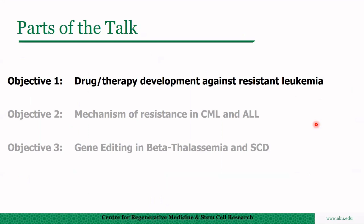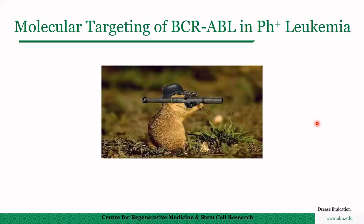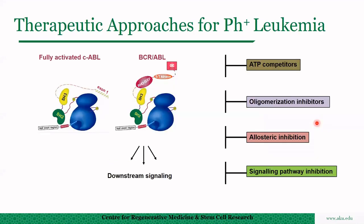Today's talk covers drug or therapy development against resistant leukemia, mechanisms of resistance in these two diseases, and gene editing in beta-thalassemia and sickle cell disease. Starting with the first part: molecular targeting of BCR-ABL, which is the fusion protein responsible for both chronic myelogenous leukemia and acute lymphocytic leukemia. BCR-ABL is a constitutively active kinase that deregulates different pathways and transforms cells to a leukemic form. There are different approaches for targeting this protein: ATP competitors, oligomerization inhibitors, allosteric inhibitors, and targeting signaling pathways.